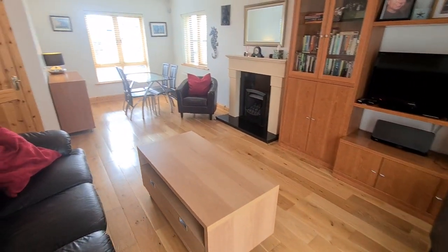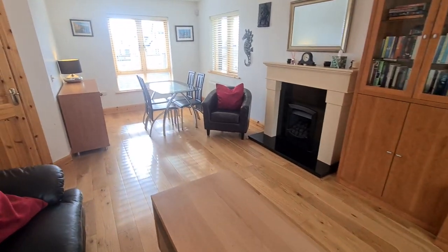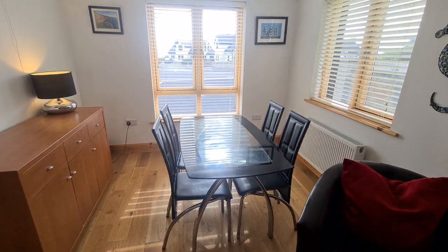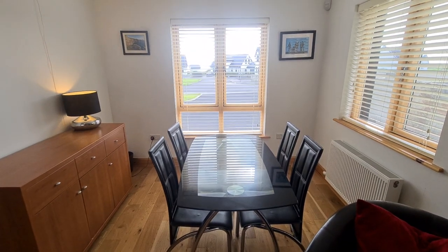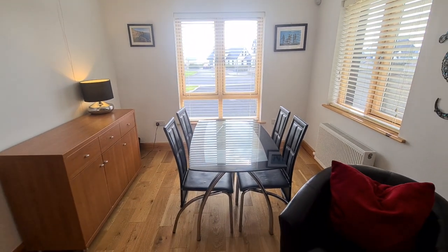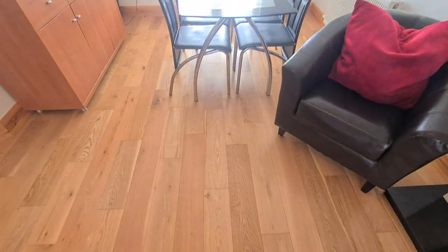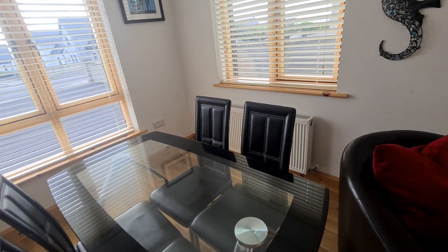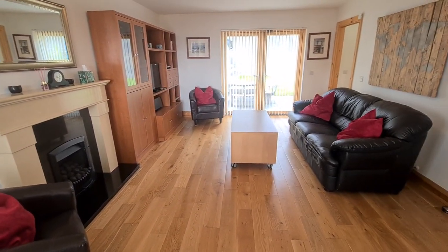This is a very nice open-plan room, which serves a double purpose: you have a dining area down here to the front of the house. Even though you may not see it clearly in the video, you do have a nice sea view through the gaps of the houses in the distance. You have that solid oak flooring continued right throughout this room, and we'll see more of that floor as we head around the video tour.